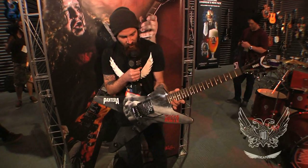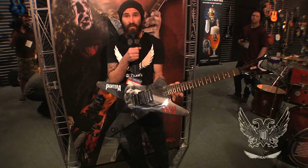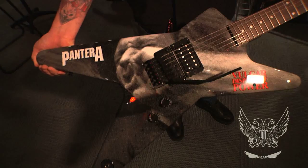Hey there, this is Mark at NAMM 2017 celebrating the 40th anniversary of Dean Guitars. Just wanted to show off this new ML we're bringing out this year to celebrate the 25th anniversary of the Vulgar Display of Power coming out.